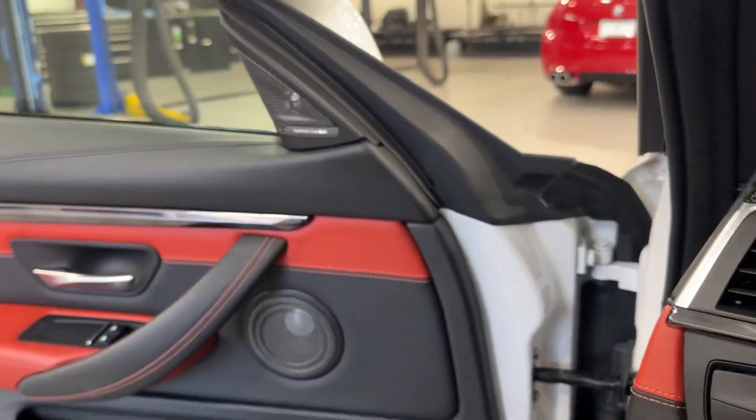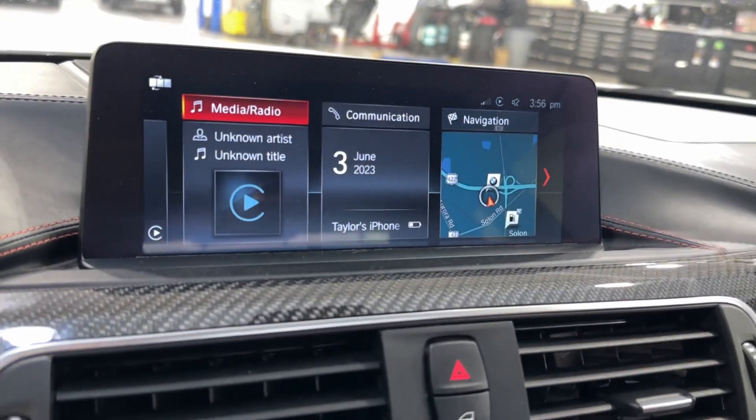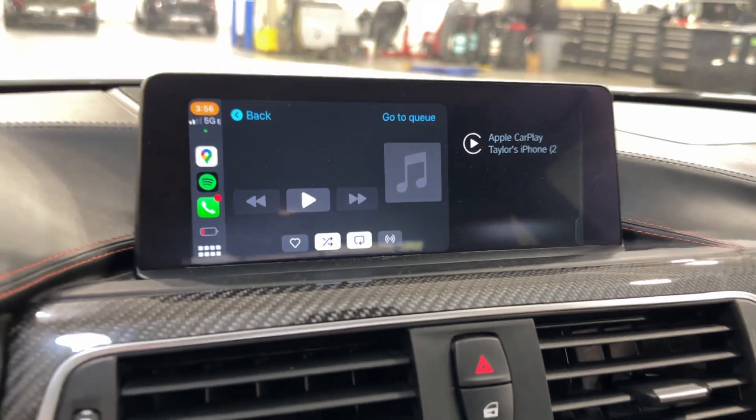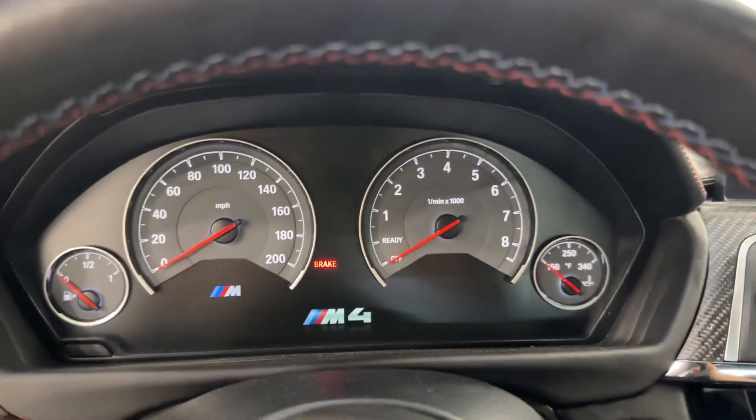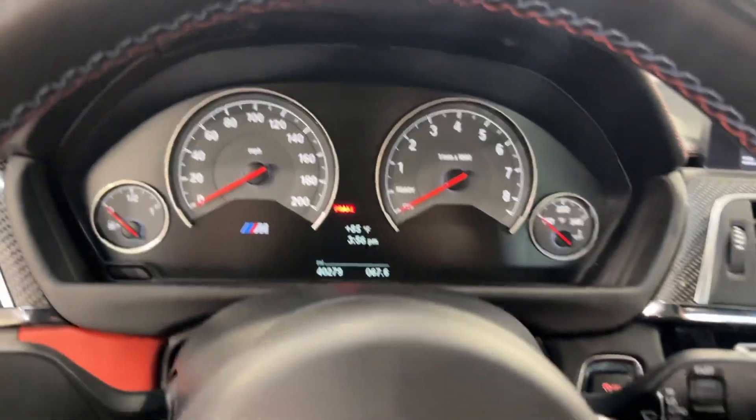Harman Kardon sound system, Logic 7 — so you've got the subs under the seats, which is great. Wireless Apple CarPlay; I actually have my phone hooked up to this, so you can see the wireless CarPlay on there. Car as it sits today has 40,279 miles.